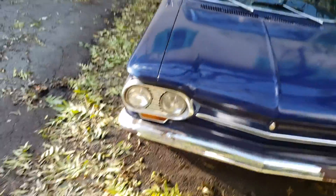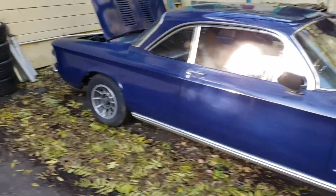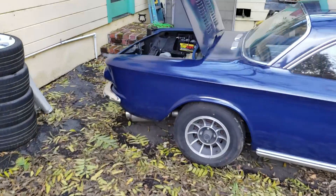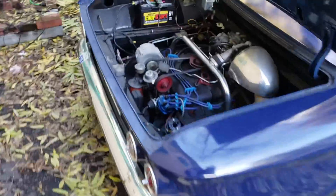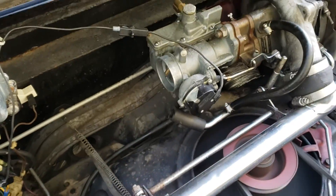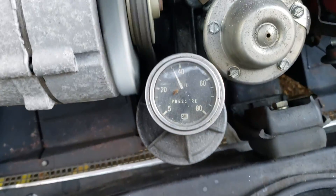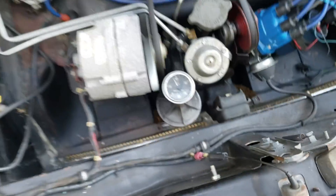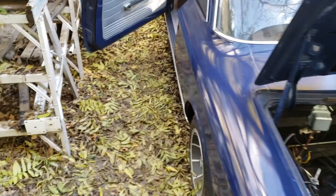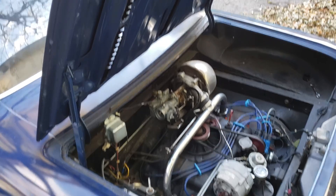Things have been kind of put on hold on this car for a while — I just don't have the time to do anything with it until I get it to Arizona. Got oil pressure... and it just died.